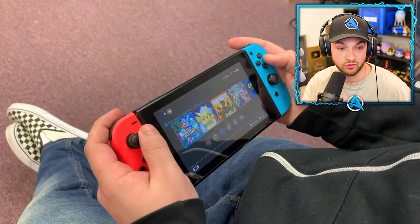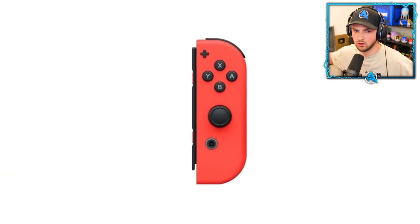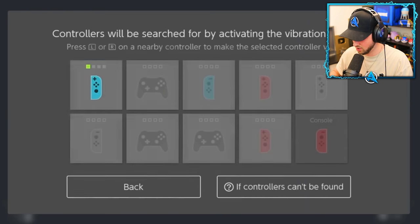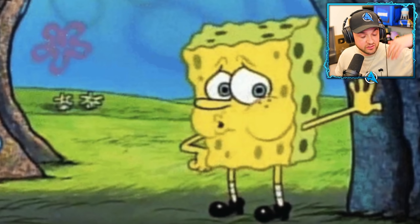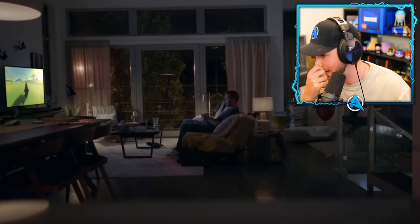We all lose controllers — left one down the sofa, put it down for a second, and suddenly can't find it. If you're looking for a Joy-Con, there's an easy way to find it. Pop back to the main menu and hit controller options. Once in that controller-specific menu, find controllers, select which one you want to find, and that Joy-Con will start buzzing for as long as you hold the button. Super useful if you've just misplaced it.